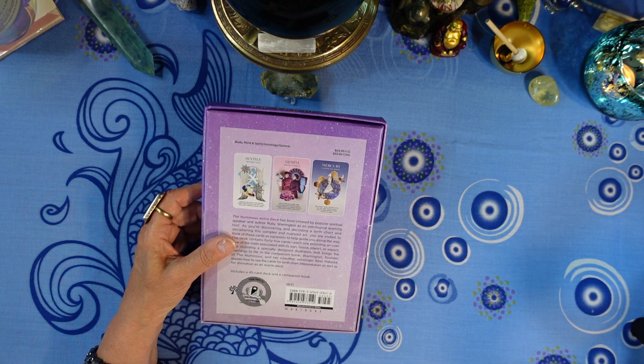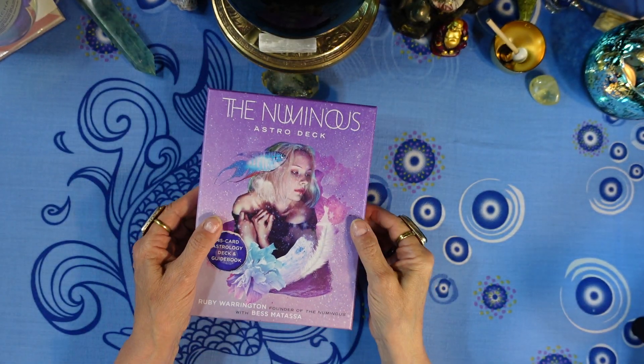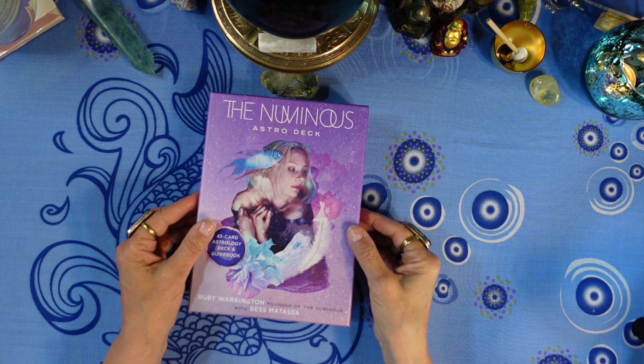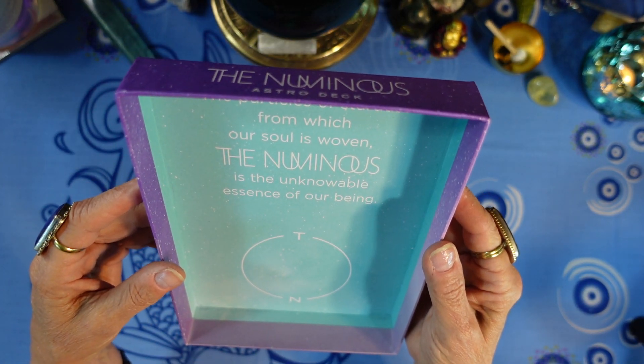The box says 2021. I know the date inside says it was originally copyrighted in 2019, but this box set was apparently a 2021 deck. Taking the top off, the inside says: 'The particles of stardust from which our soul is woven — the numinous is the unknowable essence of our being.'